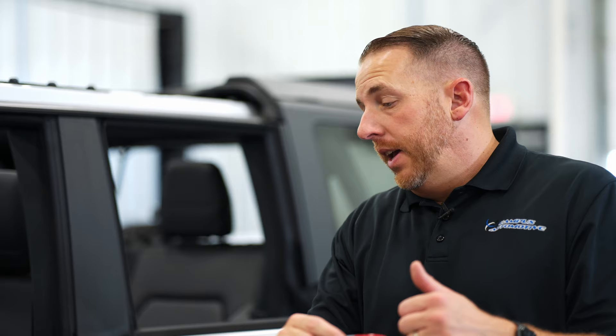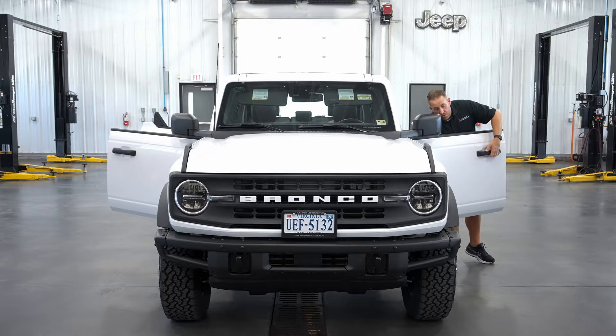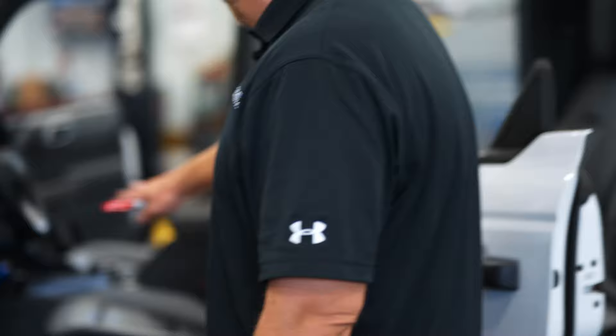We've got the frameless windows, which allows it to be a whole lot lighter. It also means when you remove the doors, you remove the bolts and you can lift the whole door up. There are bags for the doors — you can put them in the back if you want to, or just put them in the garage. It's super easy to do and they don't weigh a whole lot at all.